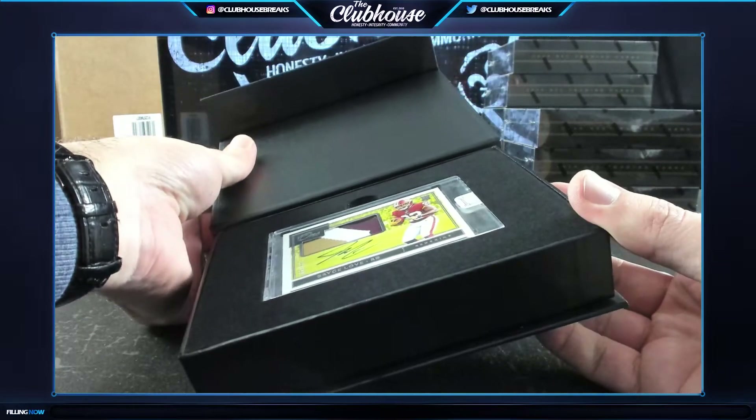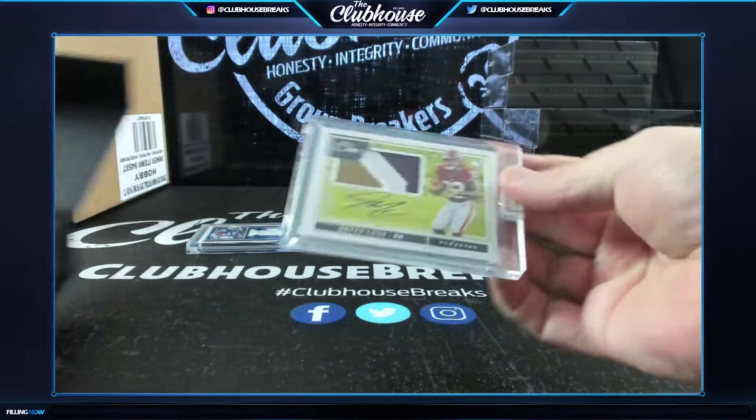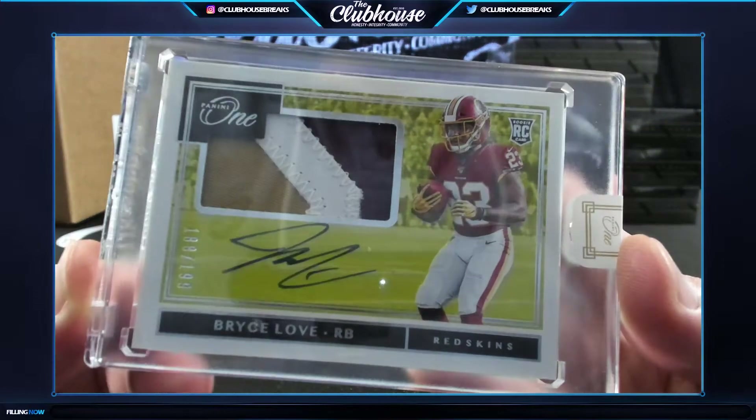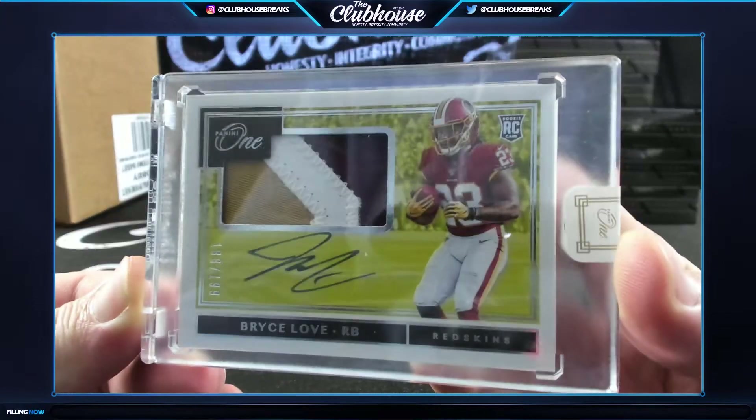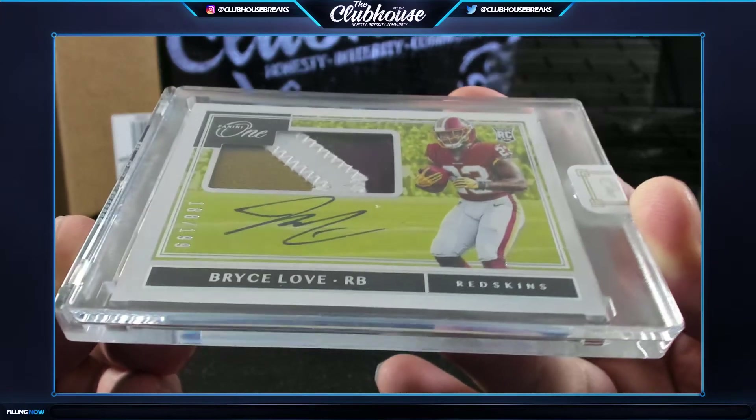Bryce Love to /199 - there's Keith's pro tip! Redskins rookie patch auto, three colors. Bryce Love for the Redskins.